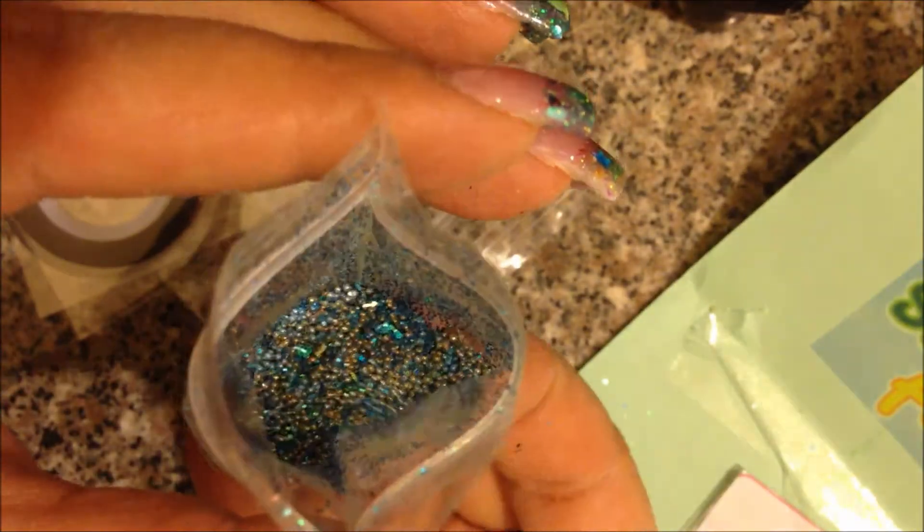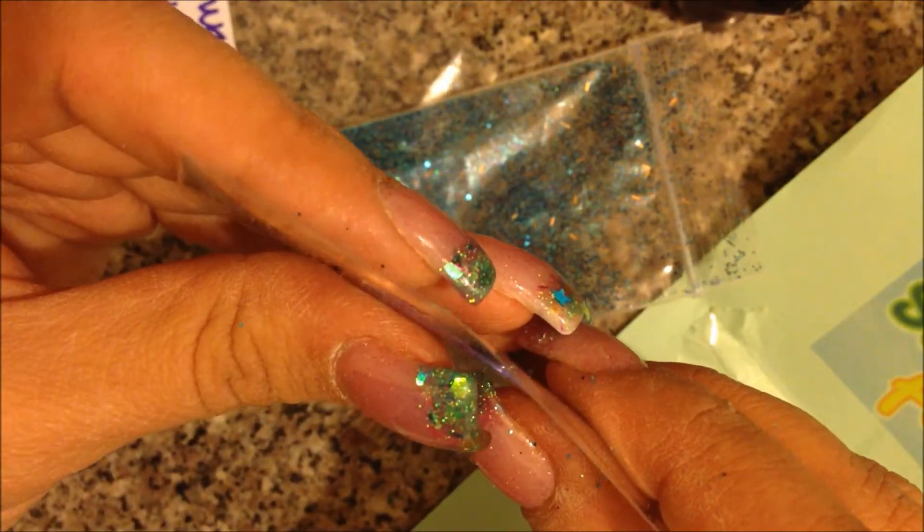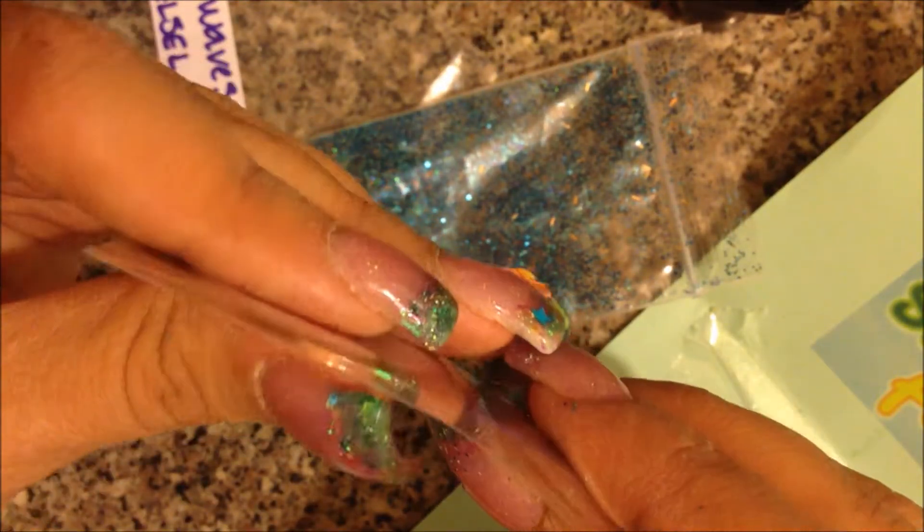Wow, look at that — look how many microbeads are in that! Isn't that just gorgeous? I've never had a mix with so many microbeads in it. That is beautiful. She sent some striping tape as her nail art, this really pretty gold — kind of a bronze — and she sent a blue. That is really pretty, I love that.